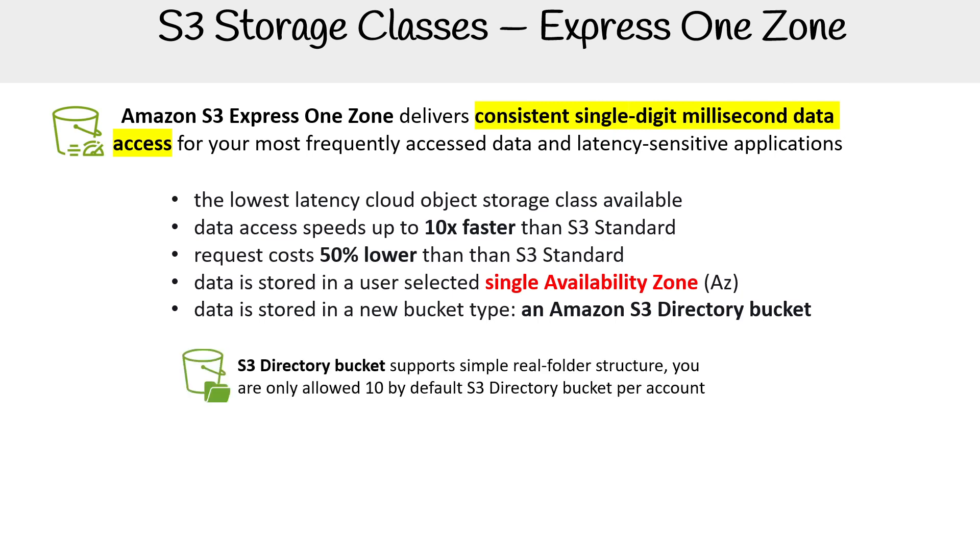For this type of bucket, it supports a simple real folder structure, which is not the norm for S3 buckets. Generally, when we talk about S3 buckets, we say they don't actually have real folders — but this one has real folders. Also, by default you're only allowed to have 10 standard S3 buckets in your entire account.